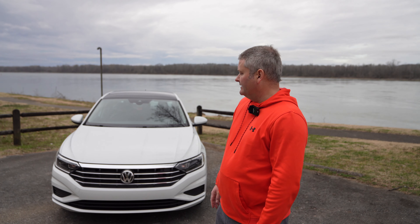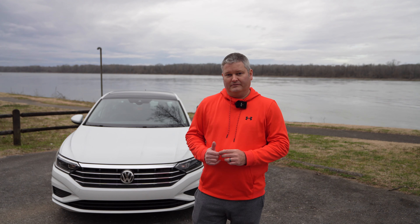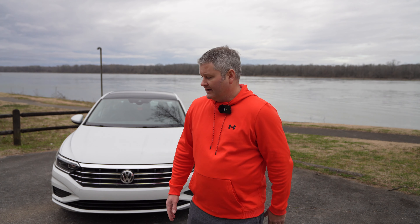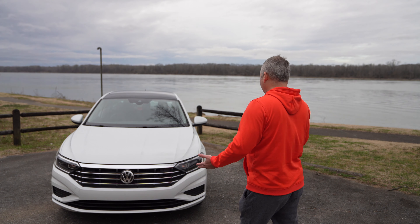If you've got to have that performance and that extra horsepower, you're definitely going to want to go GLI. But if you can adapt and drive a lower horsepower vehicle, it's going to be lighter on the wallet — better fuel economy, fewer fill-ups, saving money there.